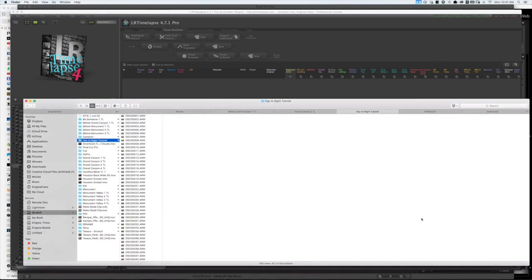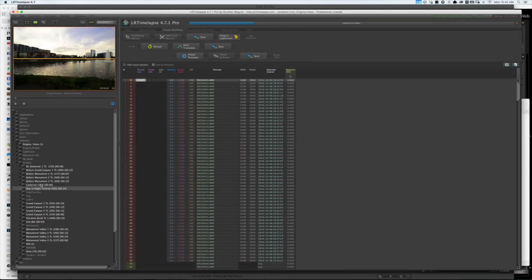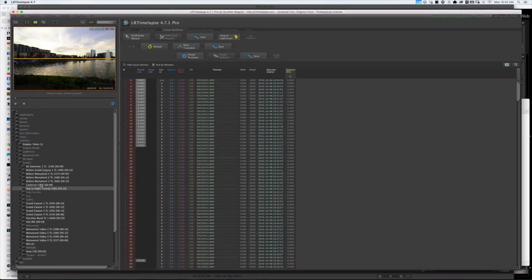Now I have the files in the folder on my computer exactly where I want them. I already have LR Timelapse open, so I'll go into it and refresh to make sure the folder shows up. I'll go ahead and select it. As you can see, it's going through and reading all the files. It will give me a line showing where the exposure levels are and whether it's smooth or not. The great thing about LR Timelapse is that it will even out any sort of flicker or vast changes in exposure and make it a nice, fluid, beautiful transition from day to night.